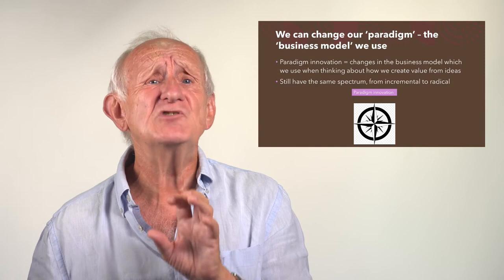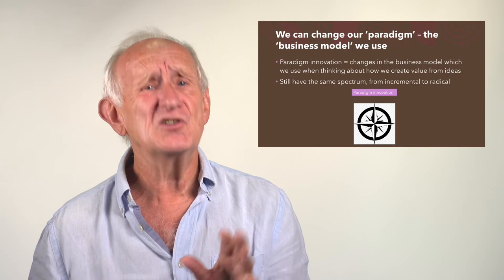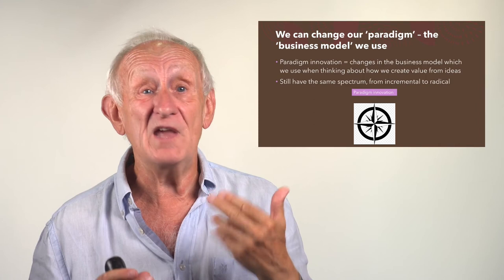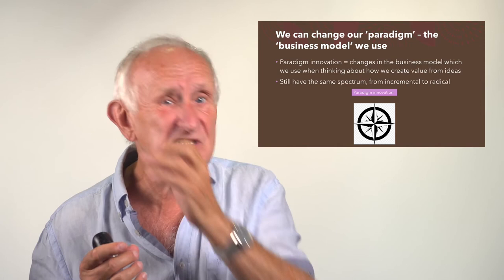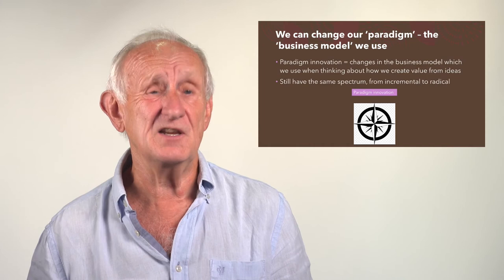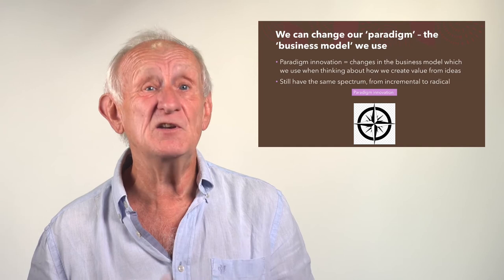The last way we can innovate is by changing our paradigm. I've tried to use the letter P to start all of these — the four Ps of our compass. Paradigm is a Greek word meaning the mental model we have about our world: our business model, the way we approach it. It's like the mental spectacles we use in looking at the way our organisation creates value for its customers. We can change that — it's a little more difficult because it's like changing your personality — but organisations do change it, to very good effect. Paradigm innovation is powerful.